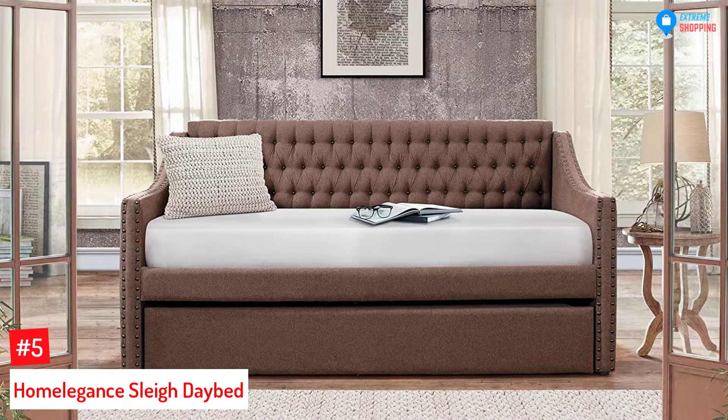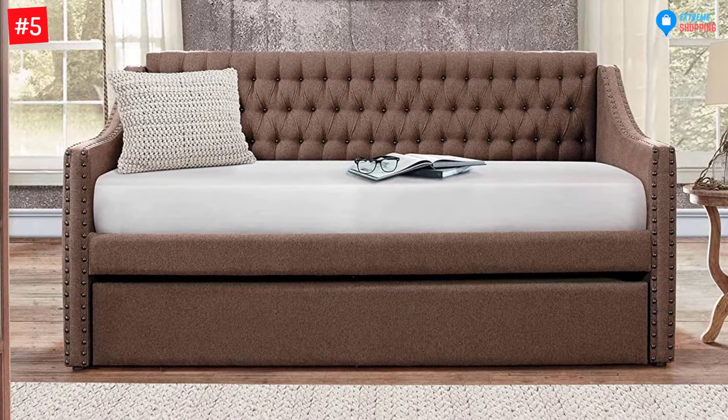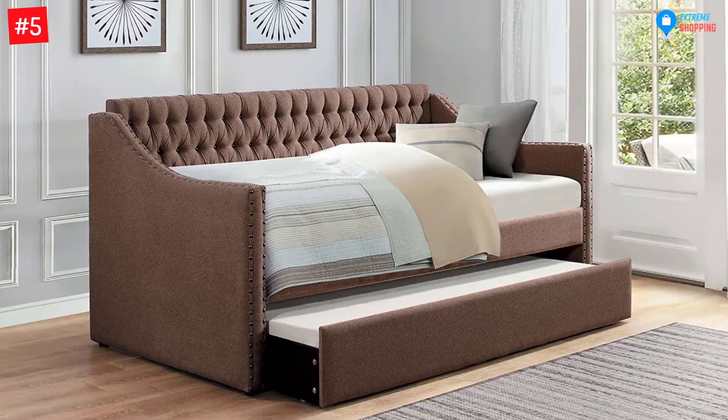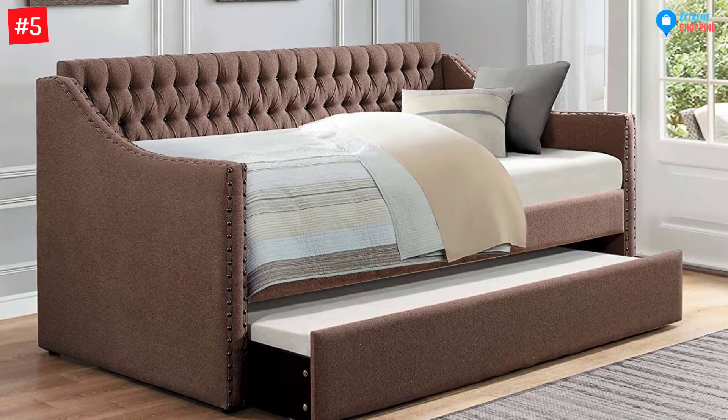At number 5: Home Elegance Slay Daybed. To bring out the modern traditional home feel, the Home Elegance Slay Daybed is covered in a neutral-toned gray 100% polyester fabric and black button-tufted back panel to blend a stylish tufting element into the contemporary design. The nailhead accent is added along the curved arm panels to complete the traditional look.